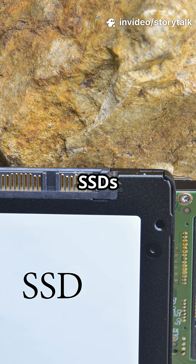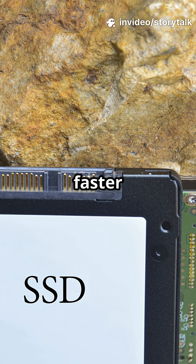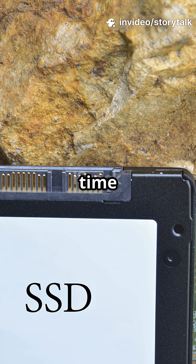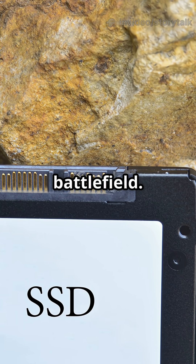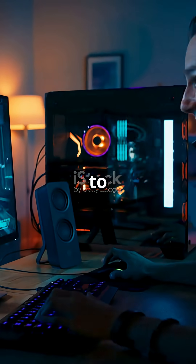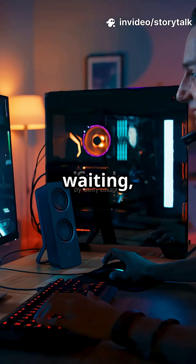Prepare to be amazed. SSDs load games up to 5x faster than their HDD counterparts. That means less time waiting and more time dominating the virtual battlefield. See the difference for yourself. Say goodbye to frustrating delays and hello to instant action. Less waiting, more playing.